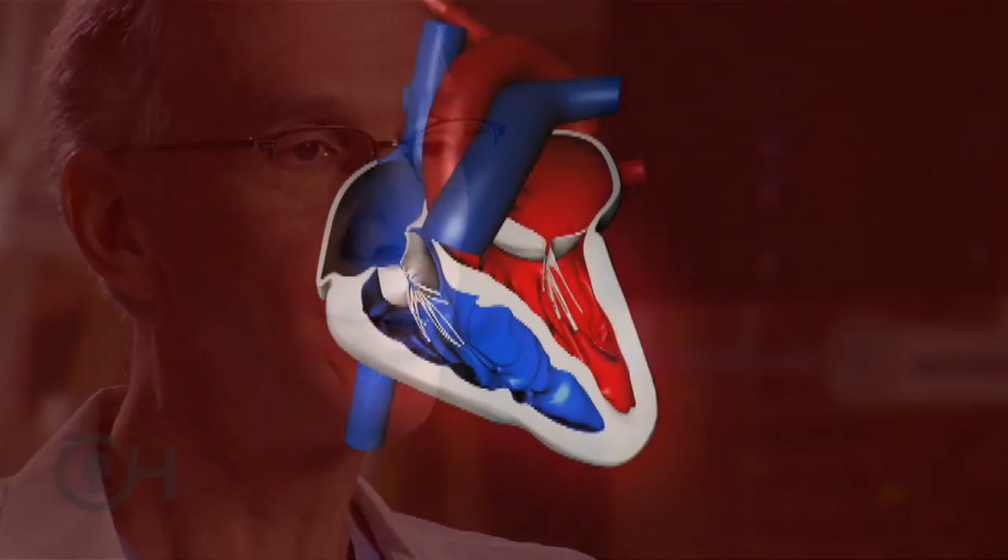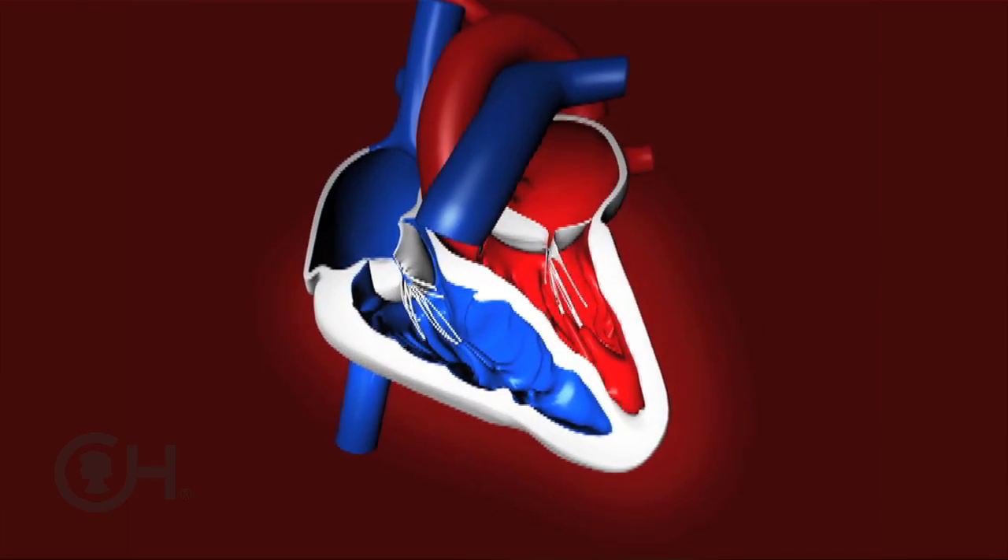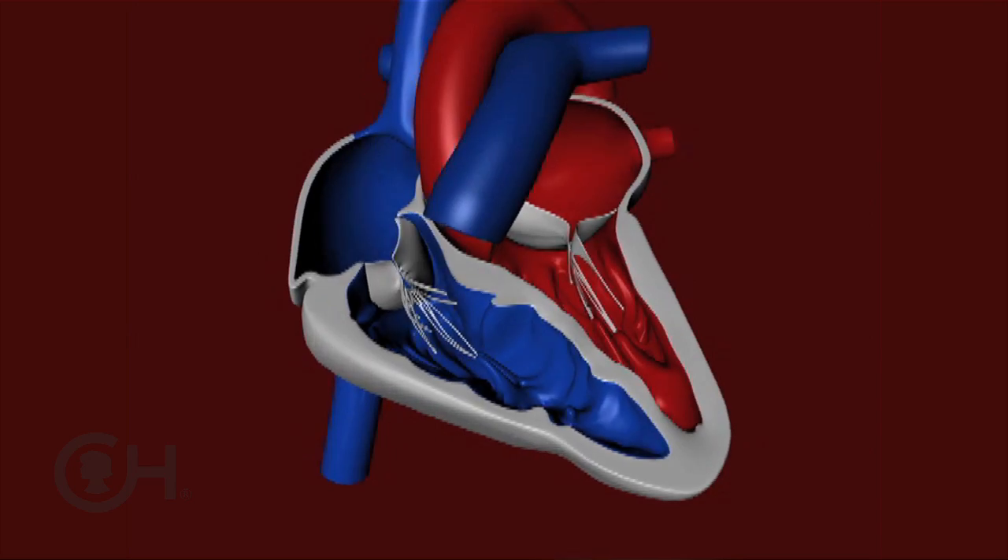A single ventricle type of congenital heart defect is one in which, in essence, there is only one functioning pumping chamber from the lower parts of the heart. You and me, and most of the people we see on the street, we have two pumping chambers — one responsible for pumping blood to our bodies, and the other to our lungs.